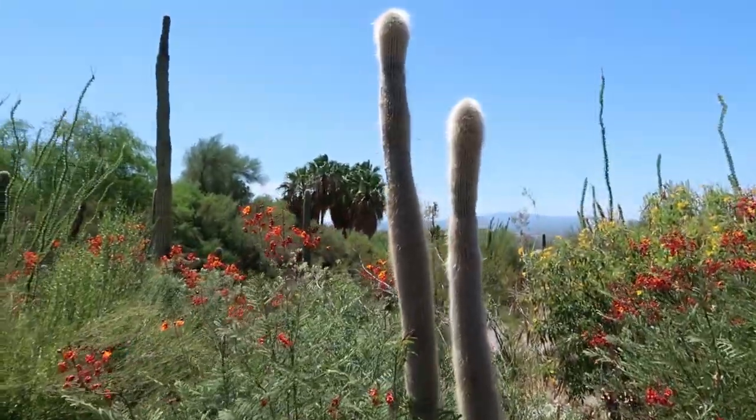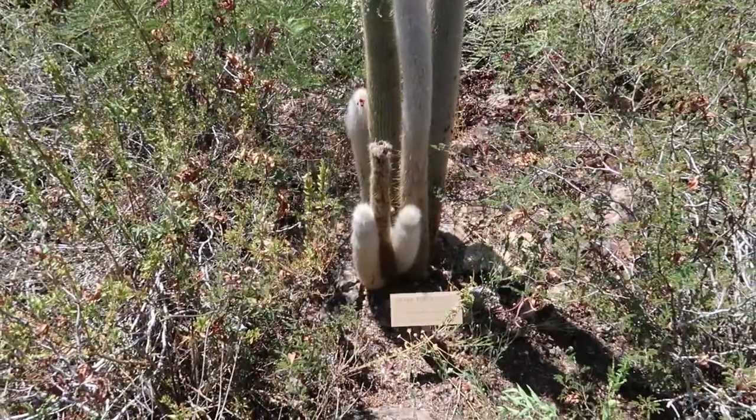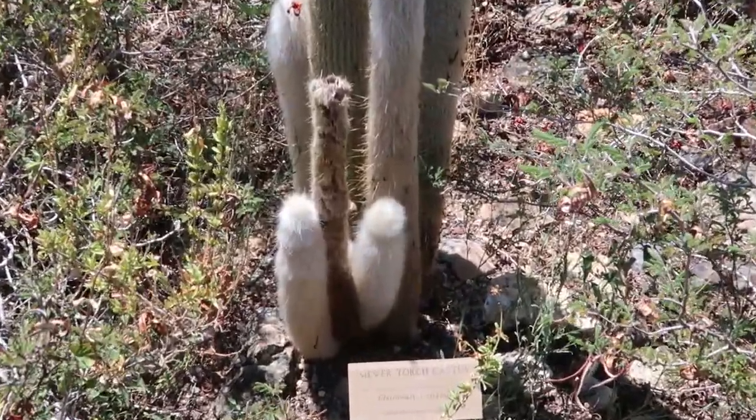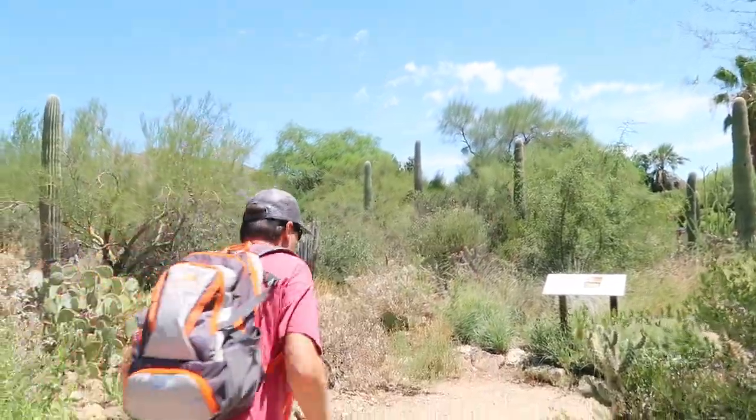That is one fuzzy-looking cactus — look at that. It just makes you want to reach out and cuddle it, doesn't it? Which would be a horrible idea, I'm sure. We are here at the labyrinth. I'm going to get to the center in record time — count me down from three: three, two, one, go!